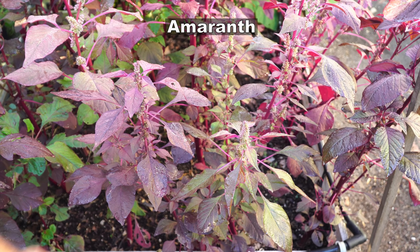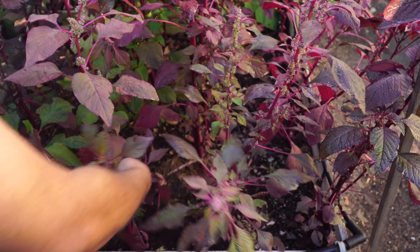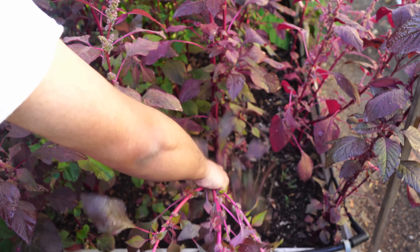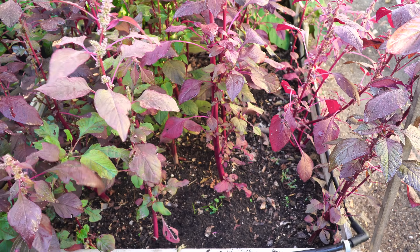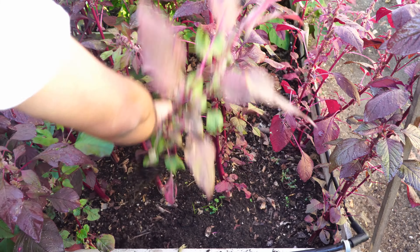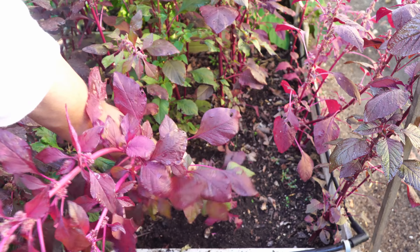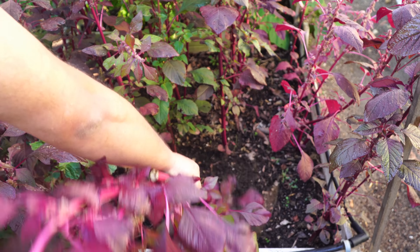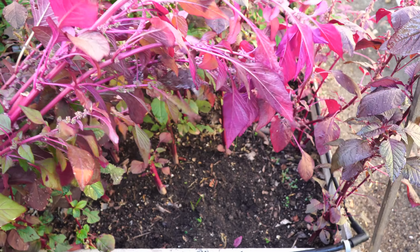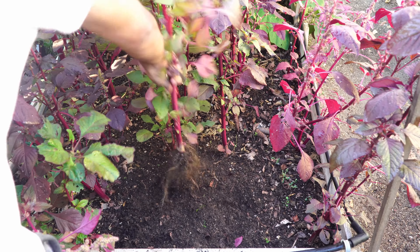Moving on to our next harvest: amaranth. We were harvesting leaves until now, but now we are harvesting the entire amaranth plant because the amaranth growing season is now complete. If you're harvesting amaranth for its leaves, you can just pull out the plants. But if you want the seeds, you can wait for a few plants to grow mature and then save the seeds to plant a new set of amaranth plants next season.